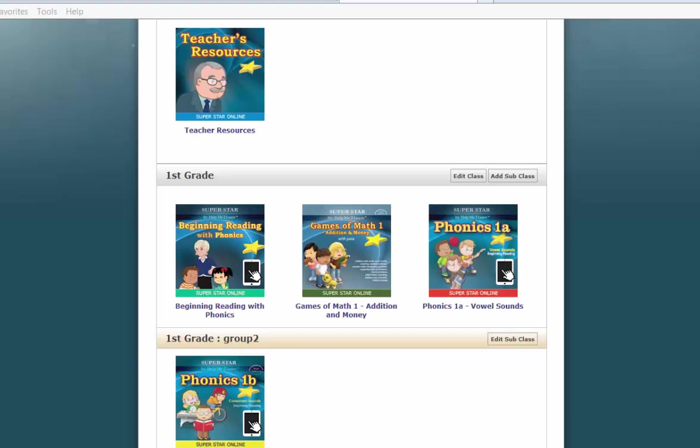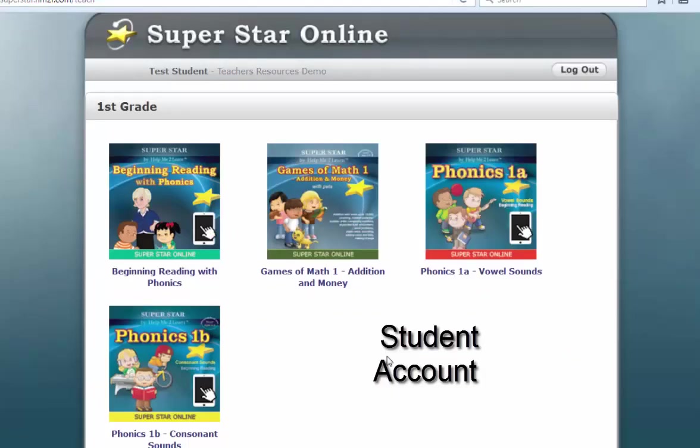Now I am going to switch to a student account. I have switched to a student account. You will notice that there is no brown bar at the top. Probably the best way to find out if a course is appropriate for a student is to start them with our pre-test and post-test.